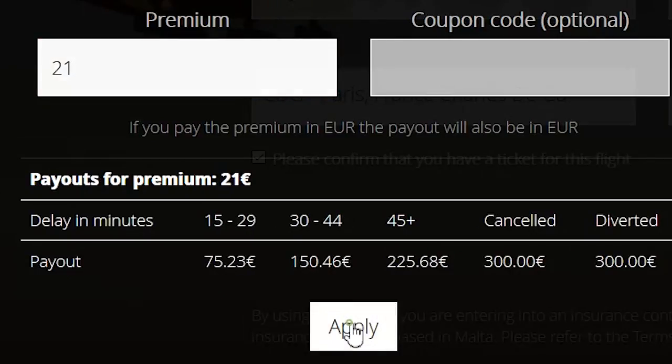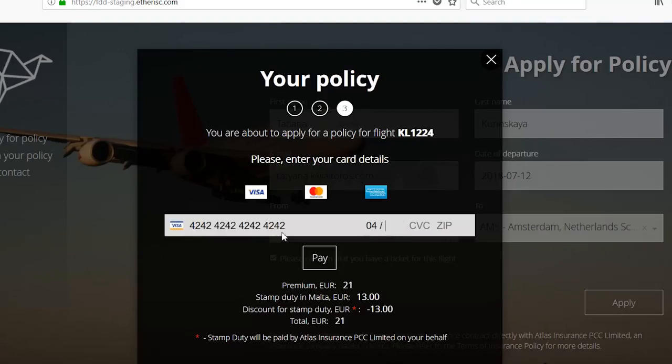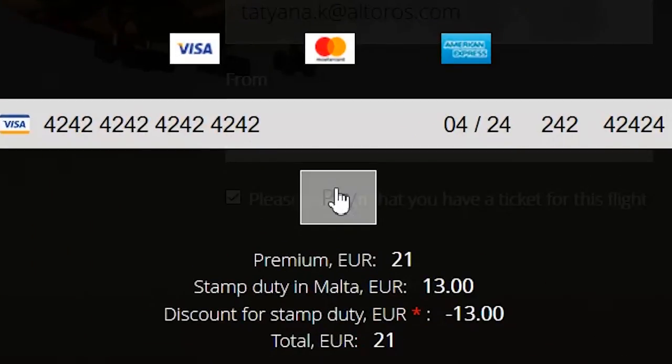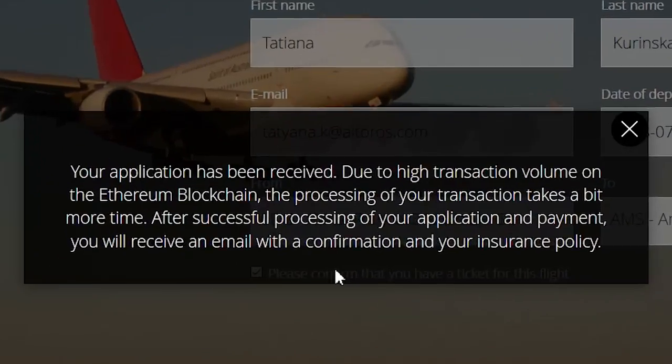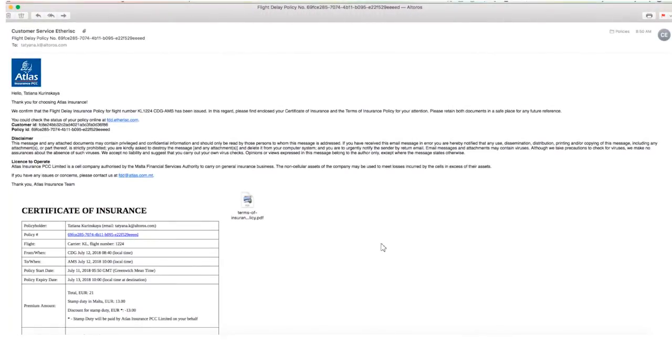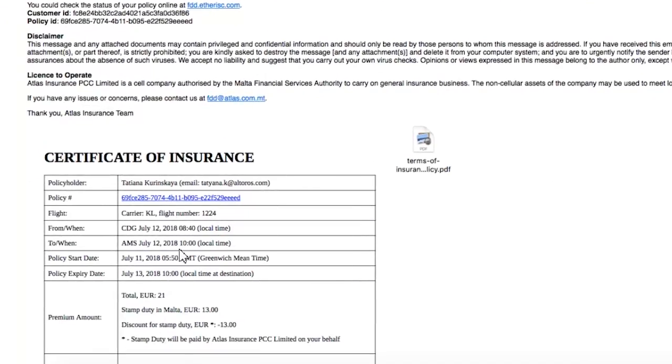Click the Apply button and enter your credit card details. The smart contract will approve the transaction and a copy of the certificate of insurance will be sent to your email. Here is how the email with the certificate of insurance looks. The certificate is attached, and the terms of the insurance policy are also sent to your email.